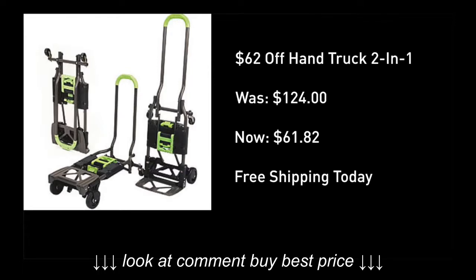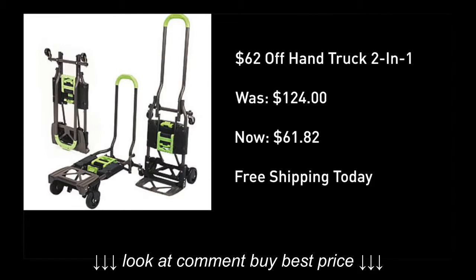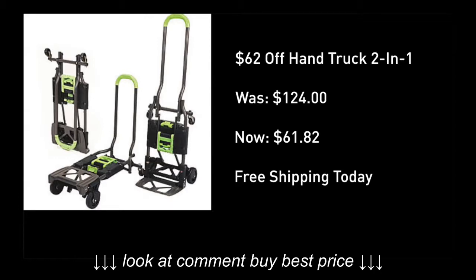The deal I found: the best rated hand truck that converts, carries up to 300 pounds, retails for as high as $130. I found it for under $62 today, and the free delivery is absolutely key considering this thing is heavy enough to begin with. Let's put this bad boy to the test.